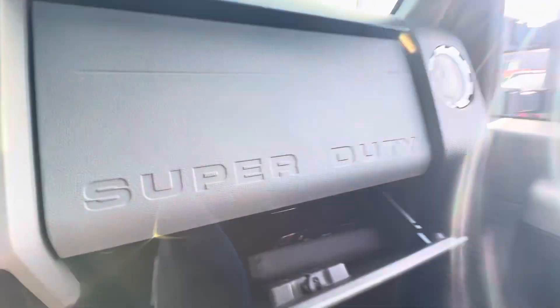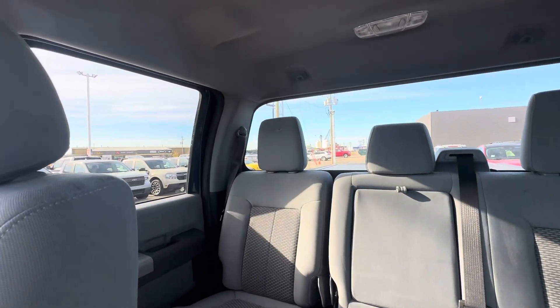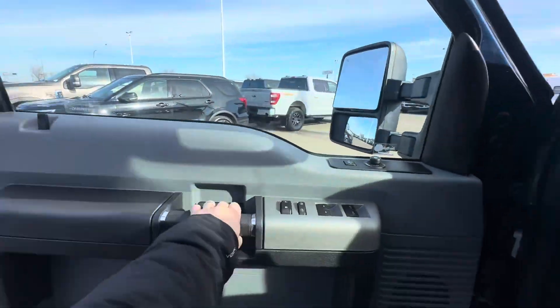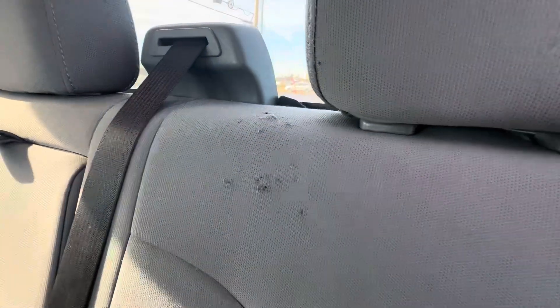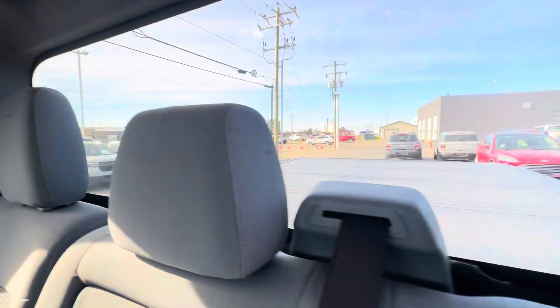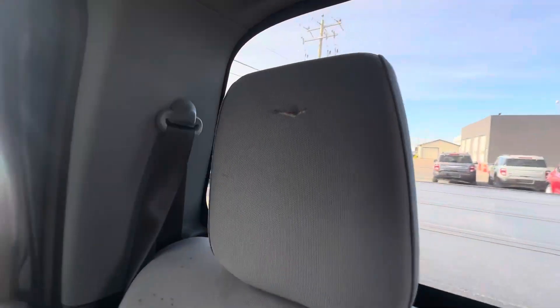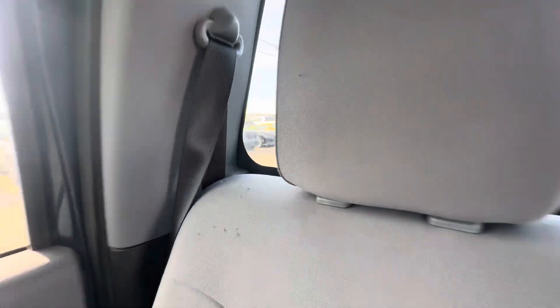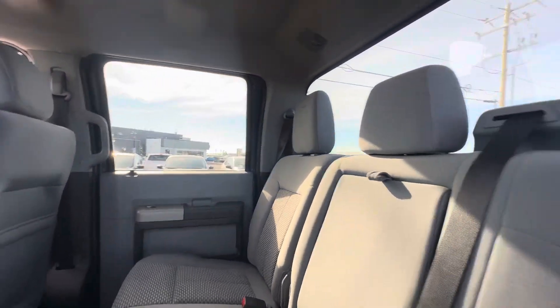Nice glove box with your owner's manual still. Slate cloth seats. The only other thing I should mention is I have a couple of spots here on the rear seats that look like they may have been from pet owners. I wanted to take the moment and showcase to you the condition of the truck.